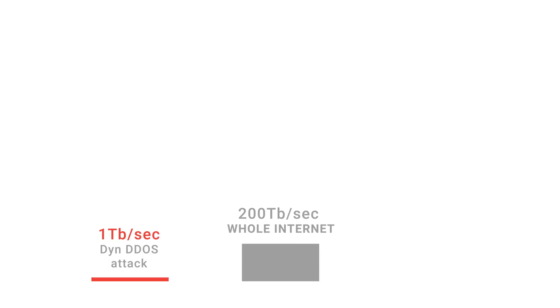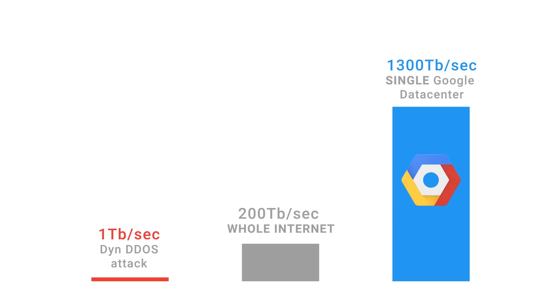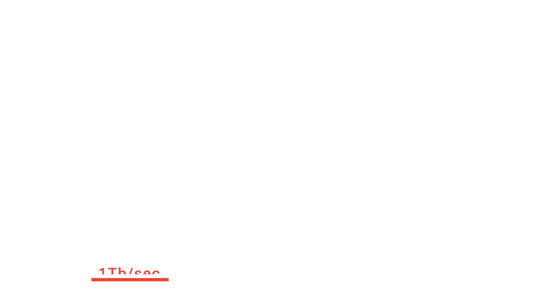For context, a huge attack last year had a strength of around one terabit per second. The whole internet has a bisection bandwidth of 200 terabits per second. When you compare this to a single Google data center, which has a bisection bandwidth of 1,300 terabits per second, you can see we have a built-in level of internal capacity multiple times that of any traffic load we anticipate. When there is an attack, we have time to isolate it and address it.